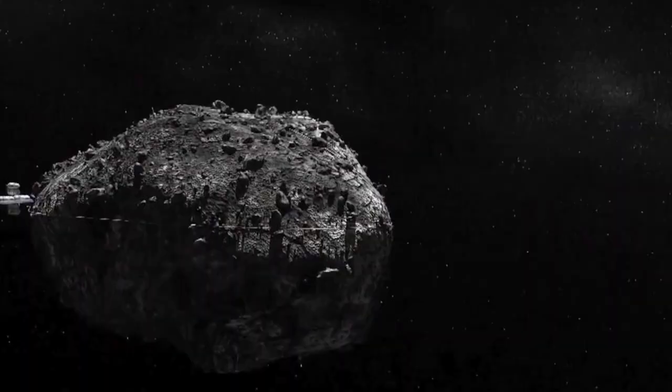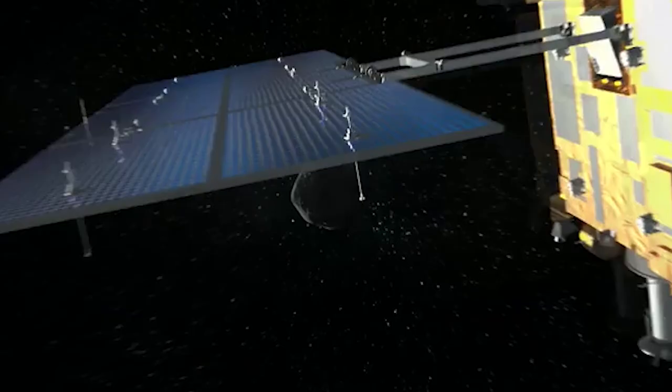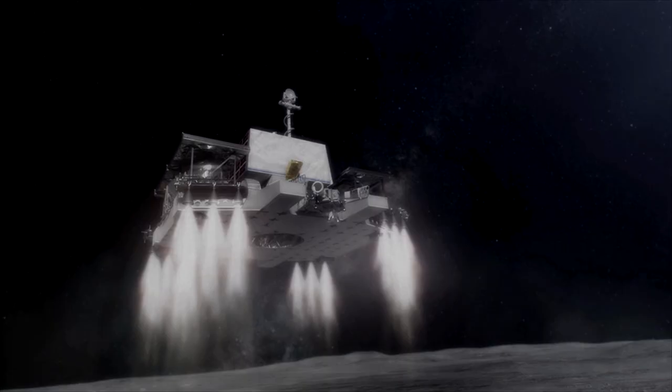It's cost efficient, too. Anything we can make in space from space resources saves the enormous cost of launching it from the ground into orbit.